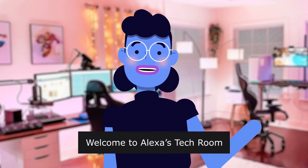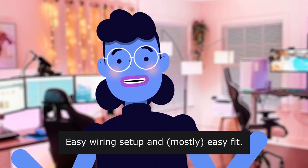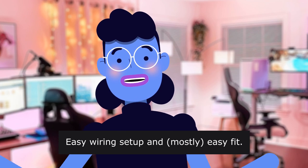Welcome to Alexa's Tech Room. Easy wiring setup and mostly easy fit.